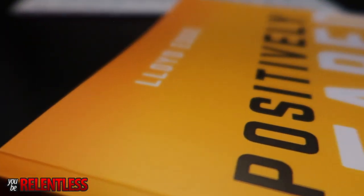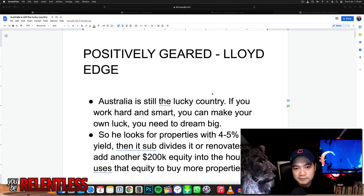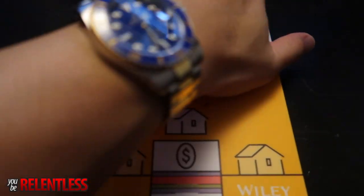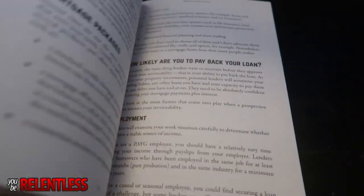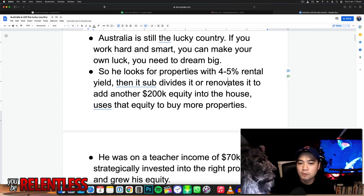So in this video I'm just going to be covering some of the insights of the book. So first and foremost, here are some of my notes. Positively Geared is written by Lloyd Edge, and he says that Australia is still the lucky country — if you work hard and smart, you can make your own luck. You need to dream big. Australia still has a lot of opportunities. What he does is he looks for properties within the four to five percent rental yield, then subdivides or renovates to add another 200k equity into the house, and then uses that equity to buy more properties. So that's pretty much the essence of the book.